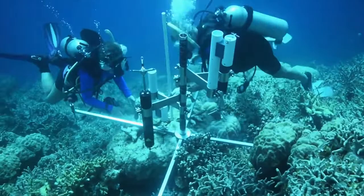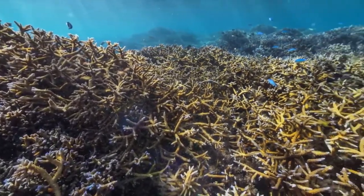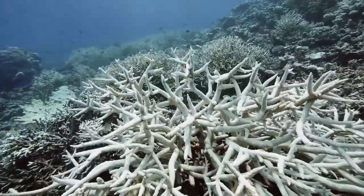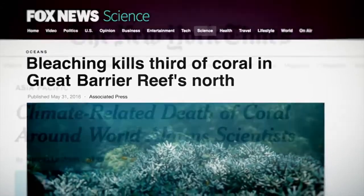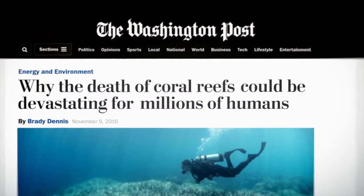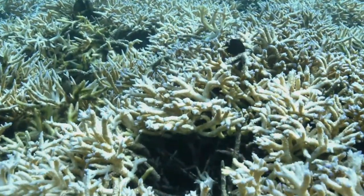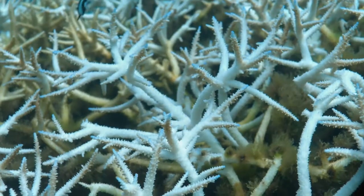Coral reefs respond quickly and dramatically to changing environmental conditions. When corals become stressed, it looks like somebody poured bleach on them. The coral reefs are bleaching and dying. In 2016, just in one year, we lost 30% of the world's corals. This is primarily caused by temperature rise. The oceans are really heating up. The water is getting warmer and warmer. Part of our mission to study this planet is to understand why.